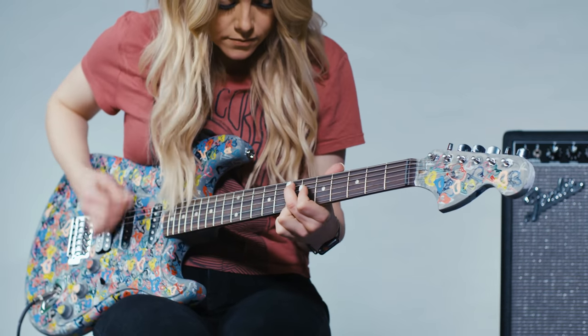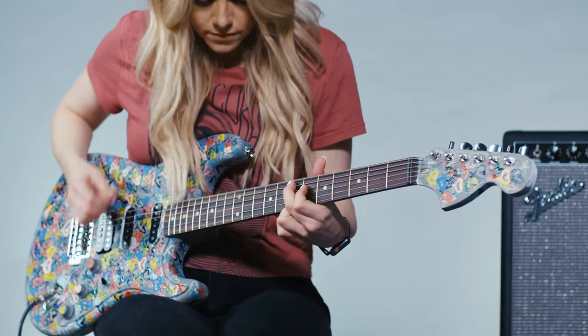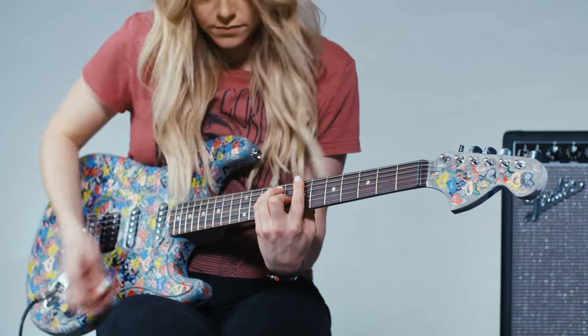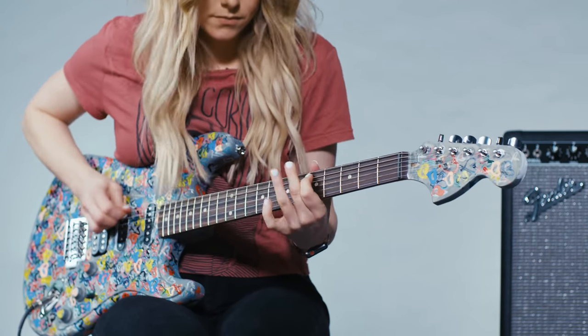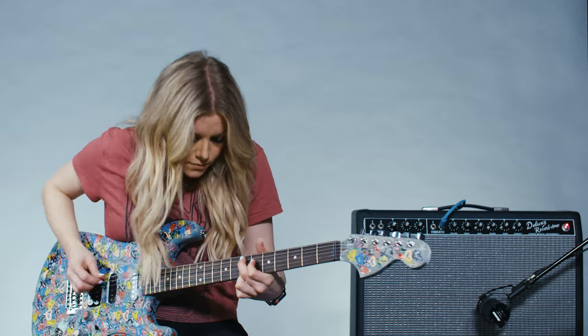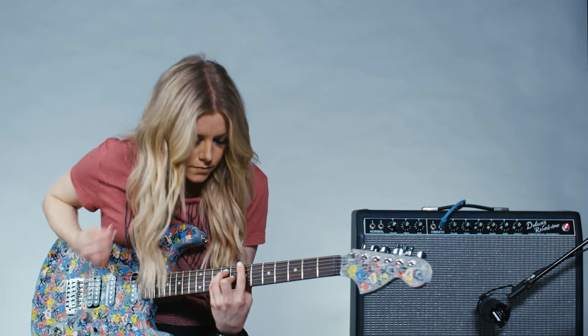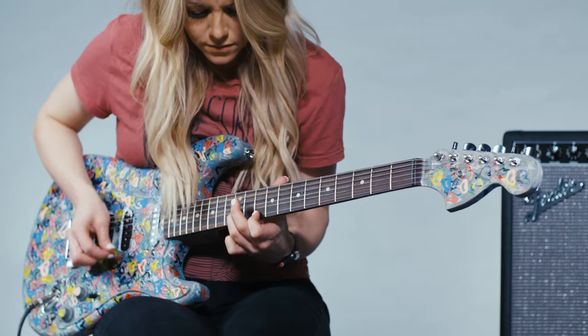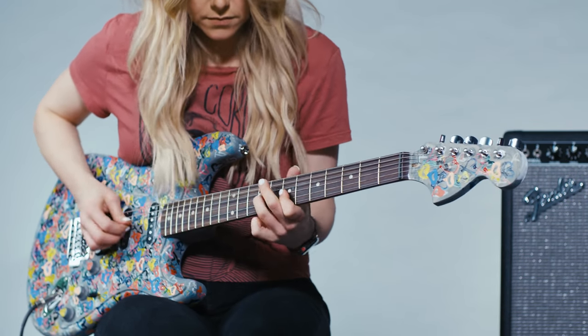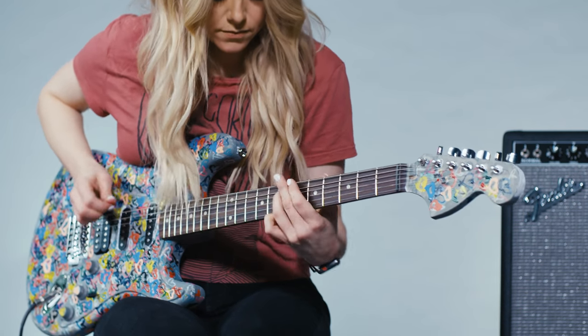I'll demonstrate playing the chords using my single coils and then hopping into a lead using my humbuckers on one guitar. So there's just a little example of where you can play with single coils and humbuckers in the same song, and both of them are extremely useful.